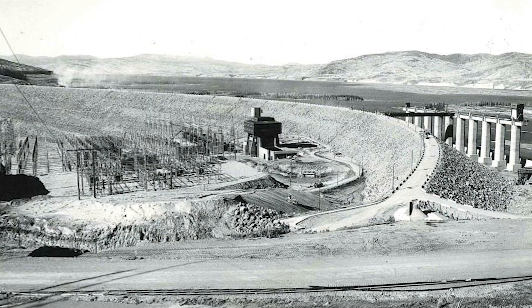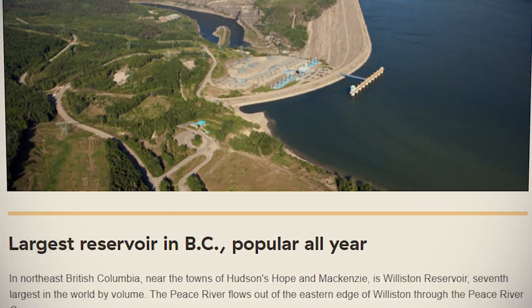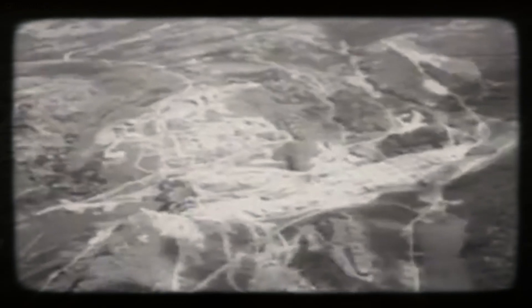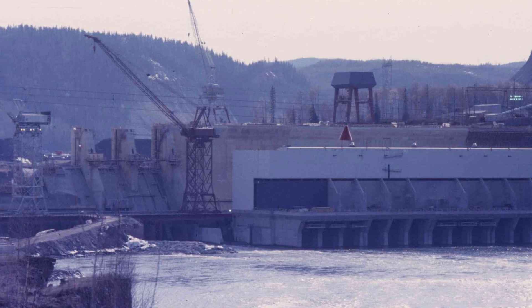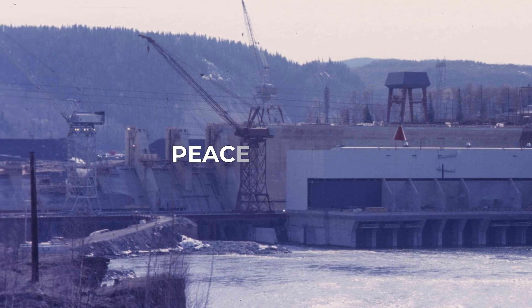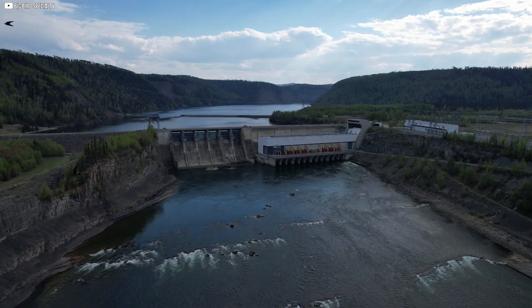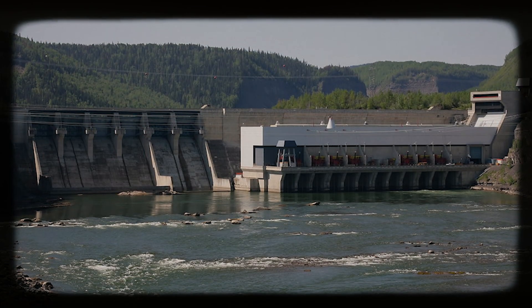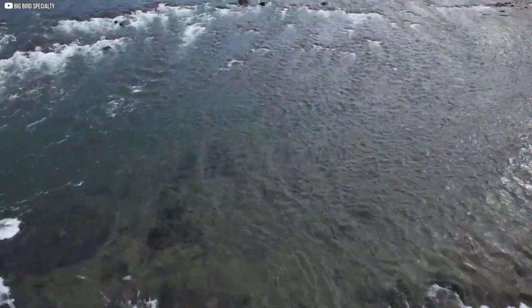The first dam, the W.A.C. Bennett, was built in 1967 and created the Williston Reservoir. At that time, it was the largest earth-filled structure ever built, and even today Williston remains the seventh largest reservoir by volume in the world. In 1980, a second dam was constructed further downstream at Peace Canyon, creating the Dinosaur Reservoir, which is smaller. One of the great advantages of this project is that by building multiple dams on the same river, the water can be reused to generate electricity as it flows downstream.